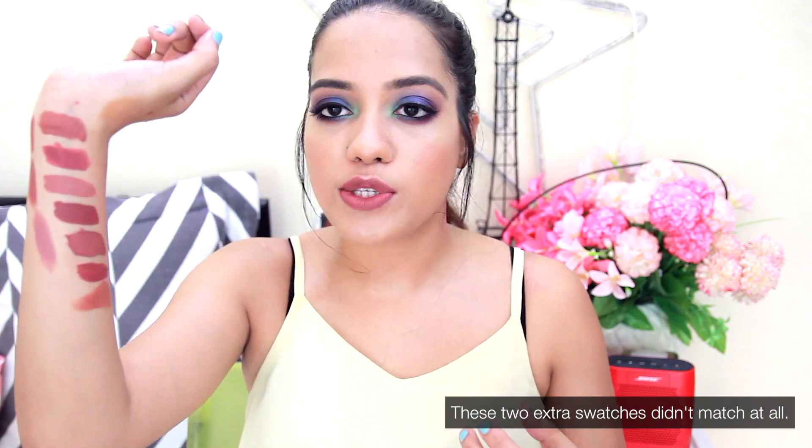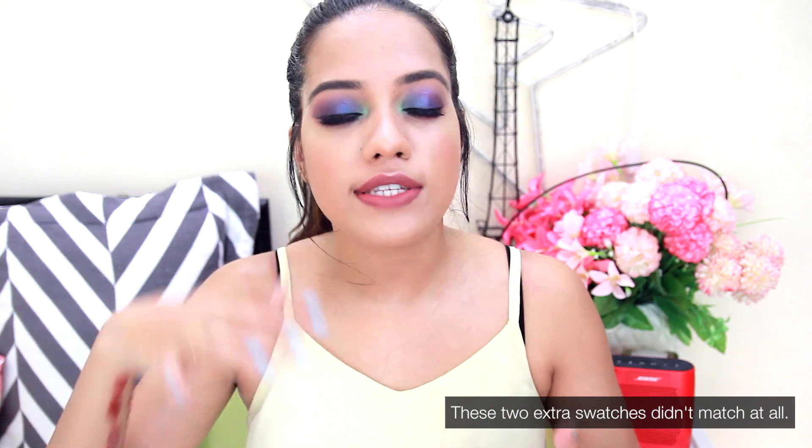So these are all of the lipsticks that I think are the closest dupes to Lolita and I think these will suit a lot of different skin tones. Let me know if you guys have any other lipsticks that you think will be really similar to Lolita — leave them in the comments down below. If you like this video, don't forget to give it a big thumbs up and please subscribe to my channel for more videos like this. I will see you in my next one. Bye!